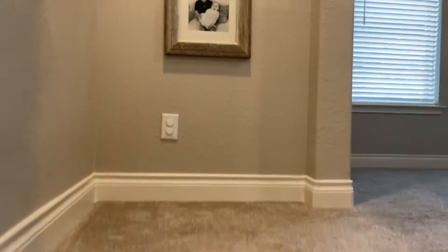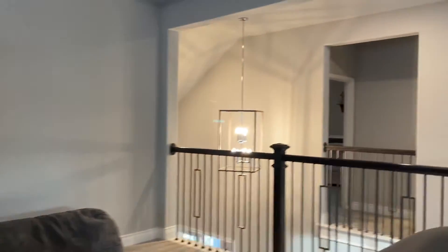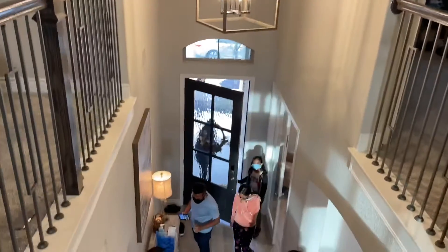Heading upstairs. At the top of the stairs there's a game room loft. You can see the family room to the right and the foyer to the left.